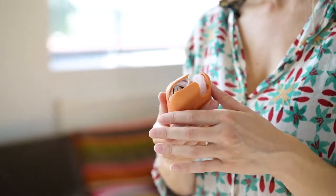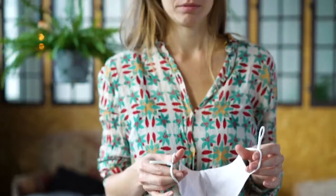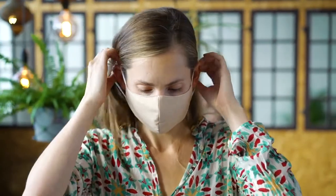It comes in our signature colors. Suddenly we're all using single-use masks like crazy, creating so much trash. We designed Mask and Spray to be a high-quality, reusable alternative, all in one. At Last Object, we're on a mission to replace single-use items.